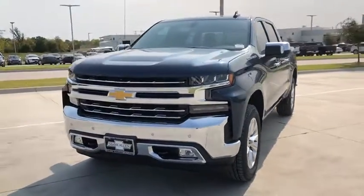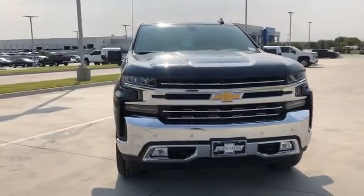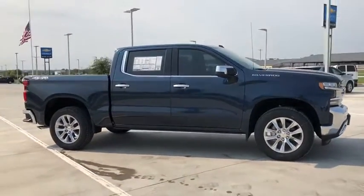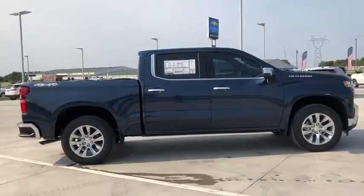We are pleased to show you the 2020 Chevrolet Silverado 1500. The Chevy Silverado 1500 is the perfect combination of functionality, reliability, and technology.